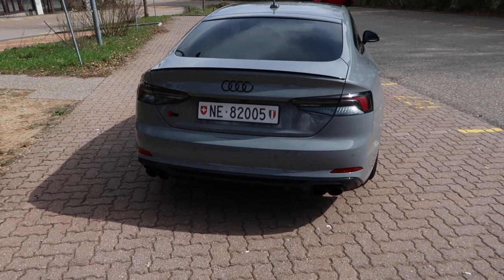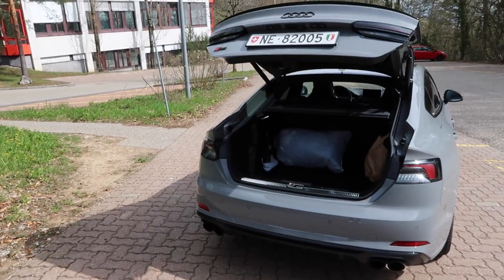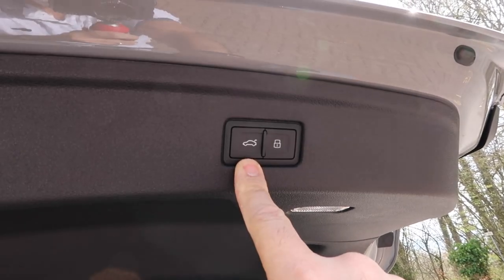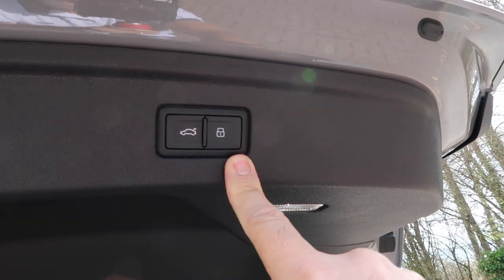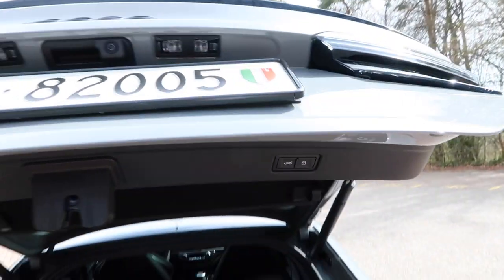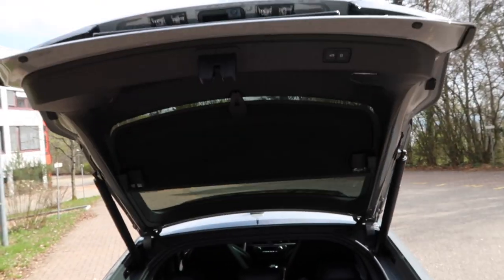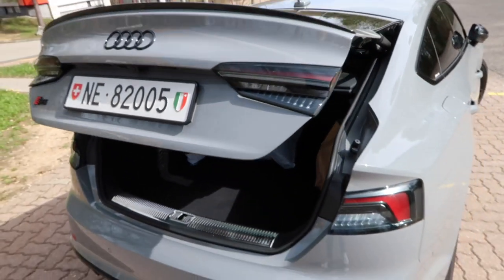The second issue concerns still the boot. When you open with the remote control, or if you open it with the door handle, then you have two ways of closing. By pressing this button here, you only close the boot and lock the car. This one works very well. It always works.